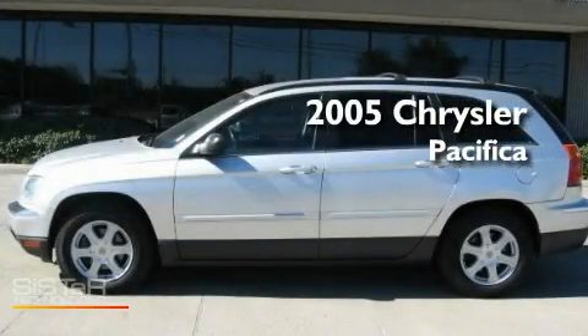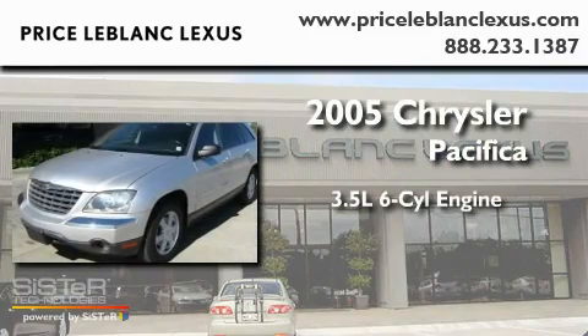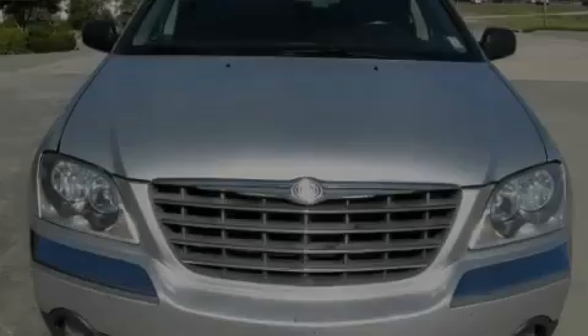This is a 2005 Chrysler Pacifica. It has a 3.5-liter six-cylinder engine, a four-speed automatic transmission, and all-wheel drive.